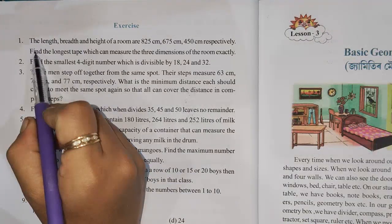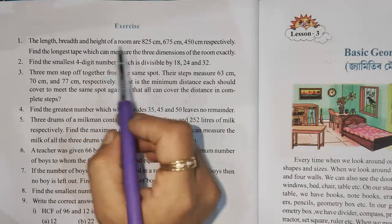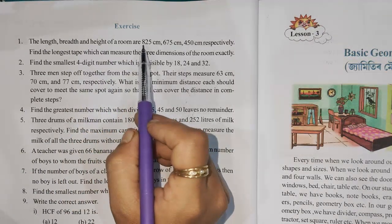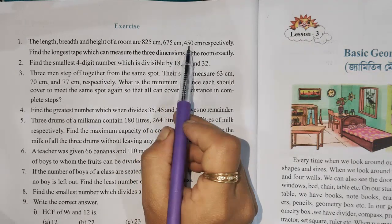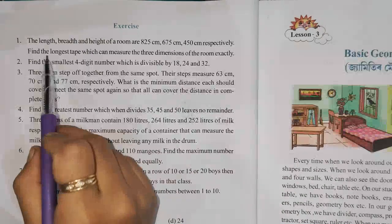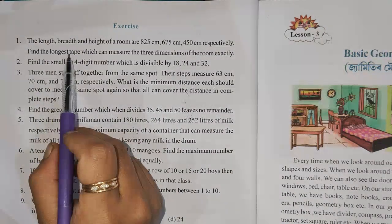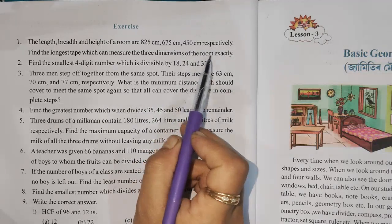Question number 1: The length, breadth and height of a room is 850 cm, 675 cm and 453 cm respectively. Find the longest step which can measure the 3 dimensions of the room exactly.